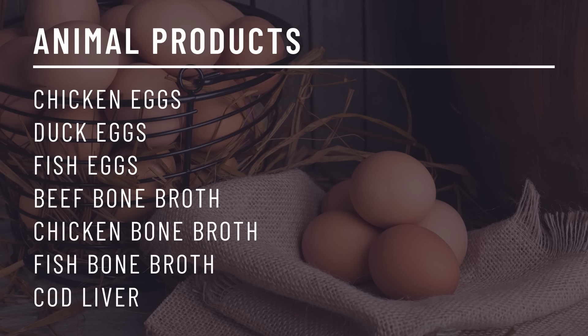Other animal products: chicken eggs, duck eggs, fish eggs — also known as roe — beef bone broth, chicken bone broth, fish bone broth, and cod liver.